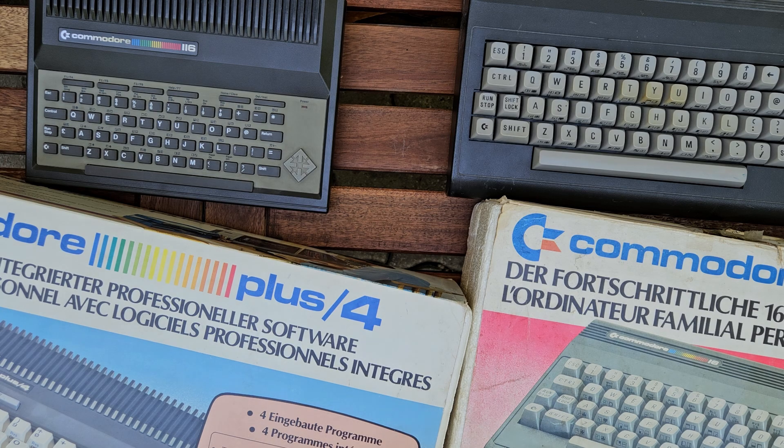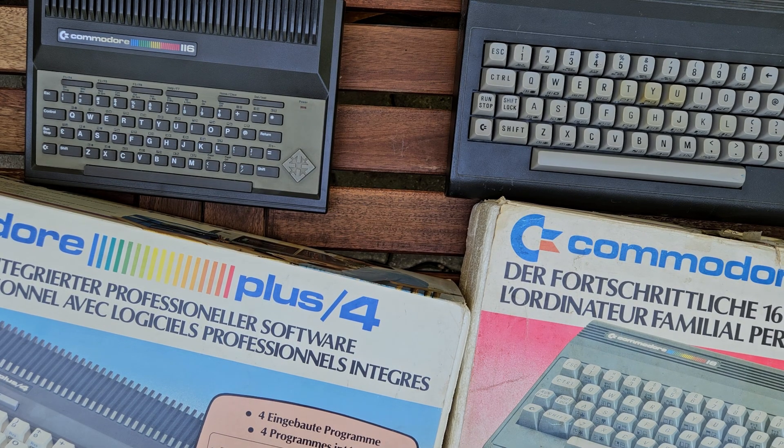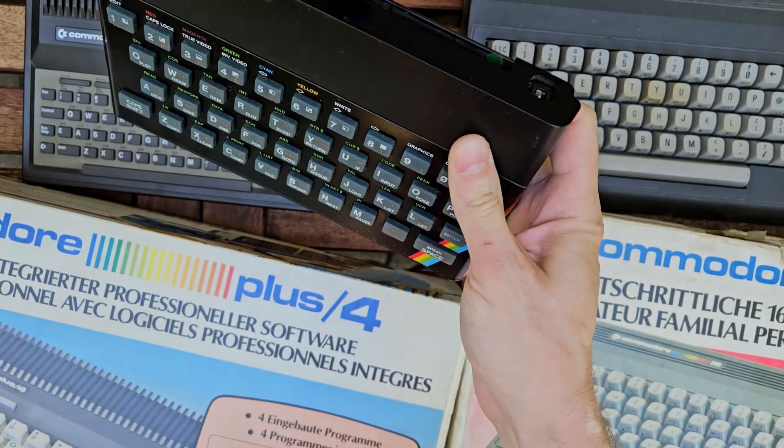Let's start with the history. In 1982 Commodore was a well-established computer company — they already manufactured the VIC-20 and then started the C64. The new machine was one of the best on the market, but the C64's price was too high for the masses. Tramiel wanted to produce computers for the masses, not the classes. So in 1983 he gave an order to produce a cheap computer. The reason behind it is simple: the ZX Spectrum from the UK was not very sophisticated, but it was very cheap.